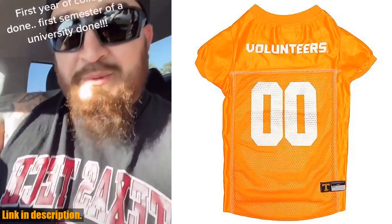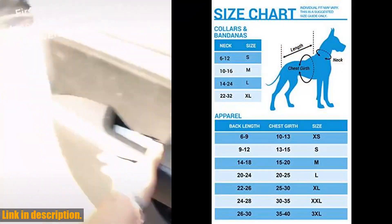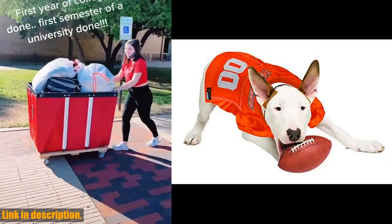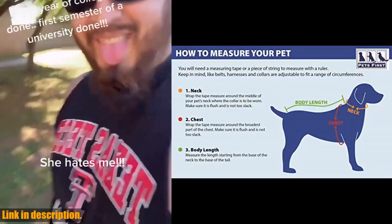Hey there, sports fans! Are you ready to show off your team spirit in a whole new way? Introducing the Pets First NCAA College Texas Tech Red Raiders Mesh Jersey for Dogs and Cats, in a size large. This licensed big dog jersey features your favorite football or basketball college team's name, logo, and number in vibrant team colors.